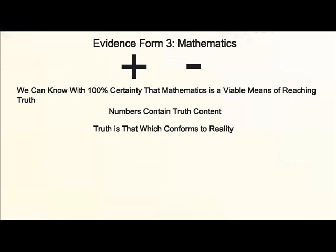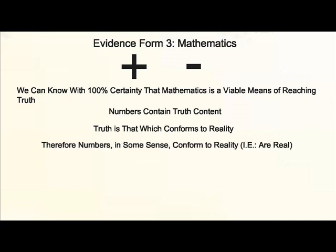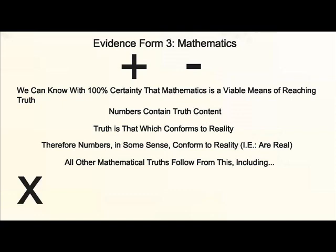For this reason, number three: mathematics. Beginning with simple addition and moving from there to subtraction, we can firmly state with 100% certainty that mathematics is a viable means of reaching truth. Therefore, numbers contain truth content. And since truth is that which conforms to reality, this means that numbers must be in some sense real. From this knowledge, we can infer all other mathematical truths, including multiplication, division, fractions, percentages, and so on.